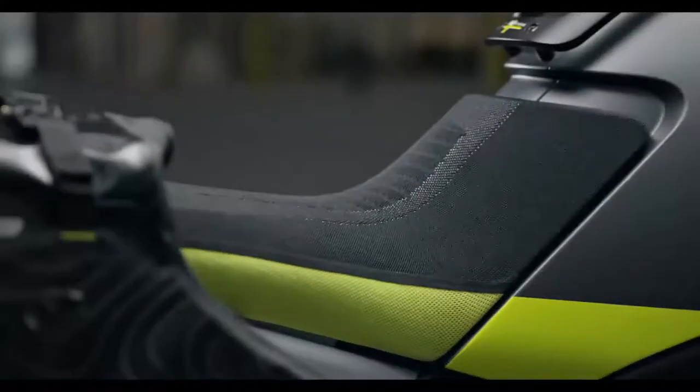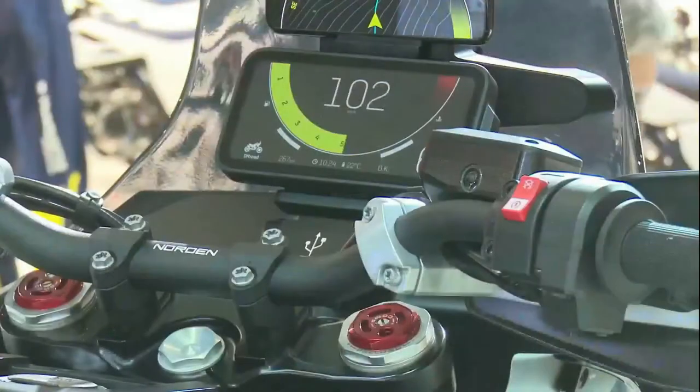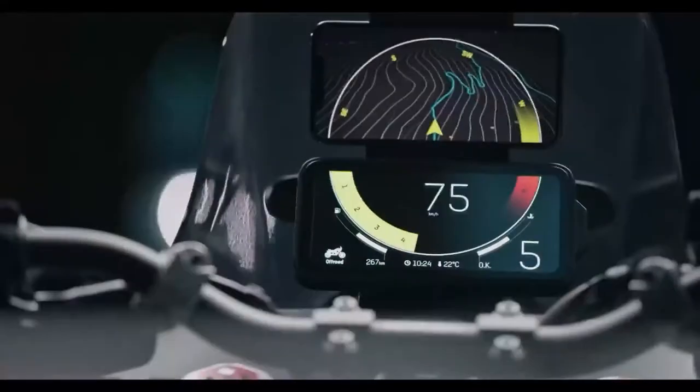In truth, if you've been wanting to get a KTM because of their specialization in off-road machinery but could never find their aesthetics pleasing, the Husqvarna Norden 901 is the answer you've been looking for.